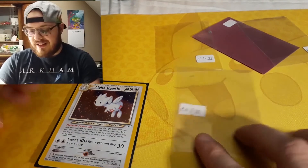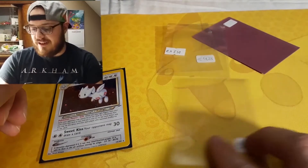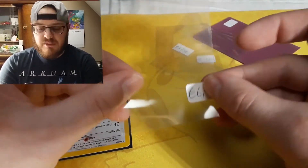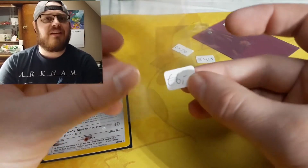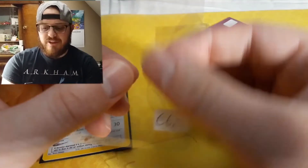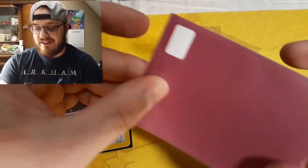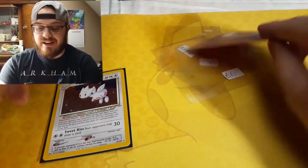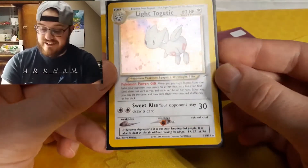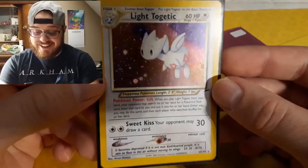I've seen it a lot — like this sleeve here also has a price written on it, what it's going for, and that's fine. But if you write it, try to write it on a sticker first, separately, and then put it on the sleeve, and only then put the card in. It's just sad to see that happen — and this card that was near mint/mint is now a played one.